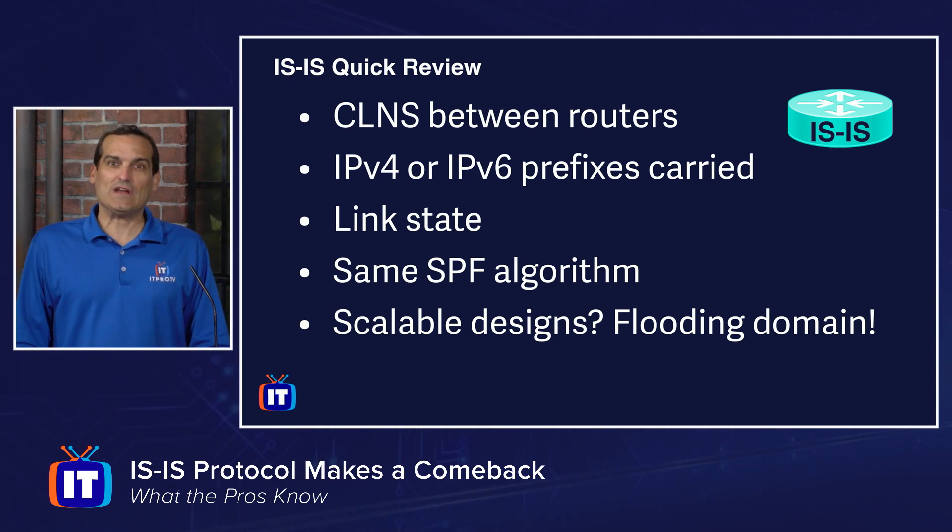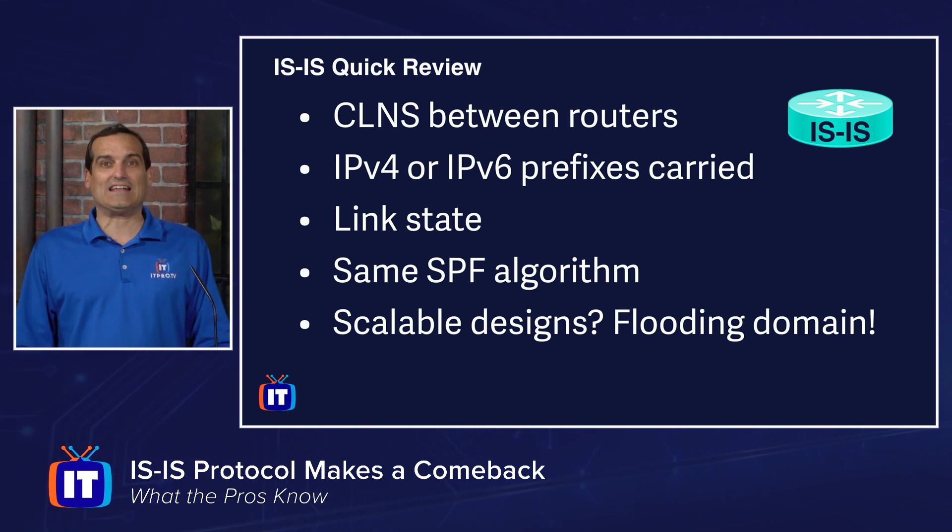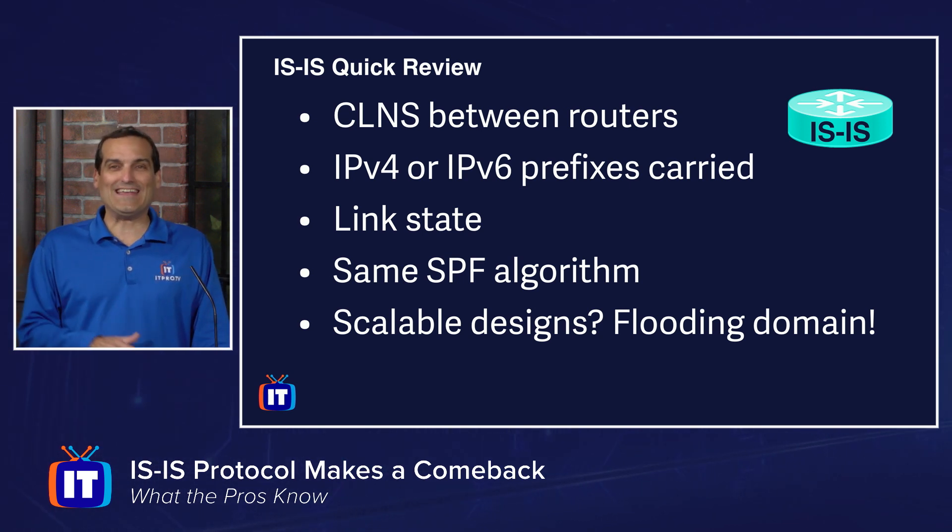It didn't surprise me much when I saw that IS-IS was the recommended IGP to use in the underlay of the SD Access solution — the Software-Defined Access solution from Cisco Systems. So it's wonderful that I had invested all that time studying IS-IS years ago, because it's coming back to benefit me now.